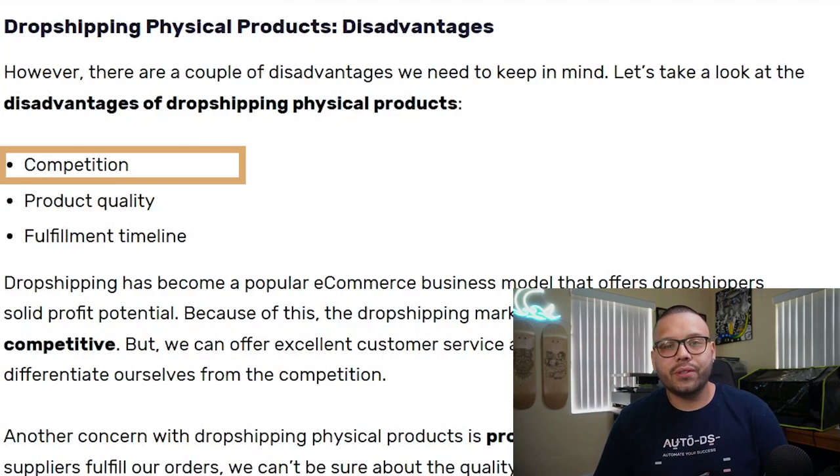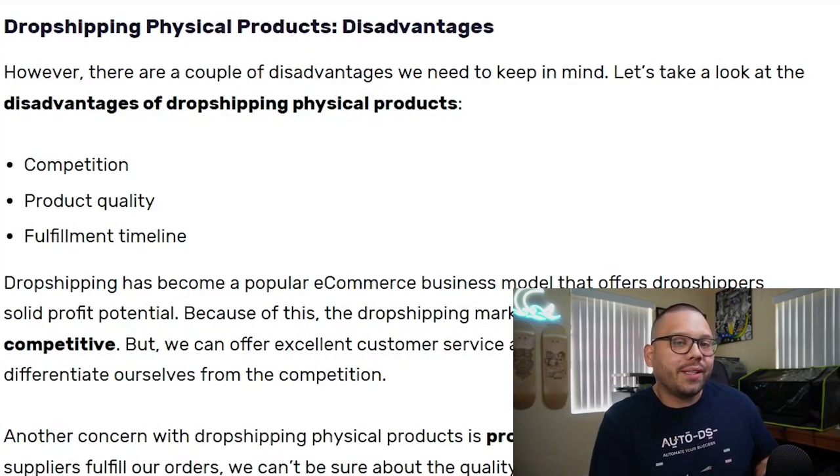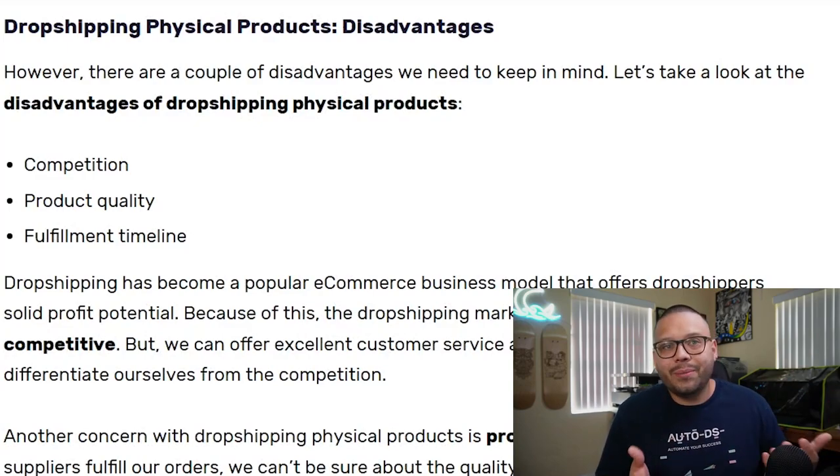Bestsellers are constantly changing, so that's something you always need to keep up with. Just like with digital dropshipping, there's always going to be competition. Realistically, there's competition in just about any business, especially e-commerce, which right now is oversaturated. The way I see it, pretty much any business is oversaturated — all you have to do is find a way to stand out, think outside the box, come up with different ideas, and approach your marketing in a different way.